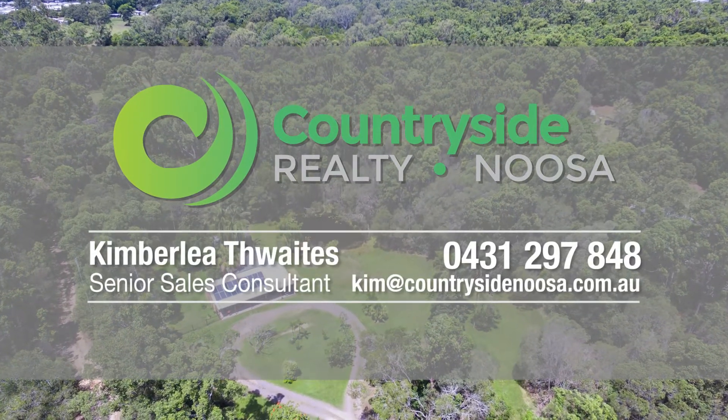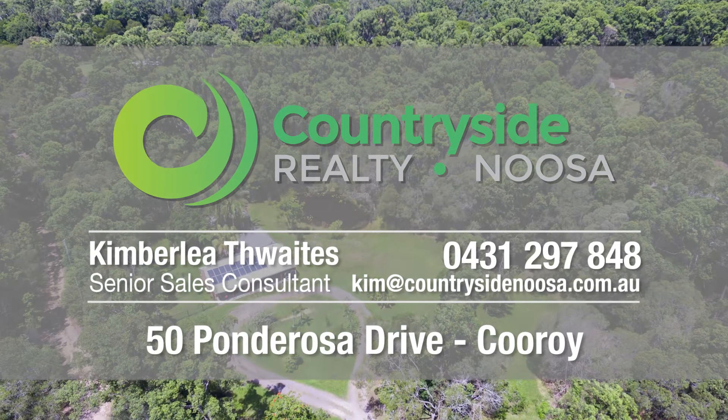To arrange an inspection, make sure you call either myself or Elliot so we can organize to get you through.